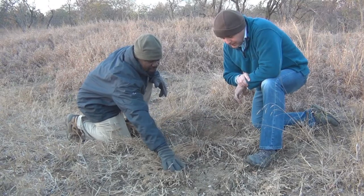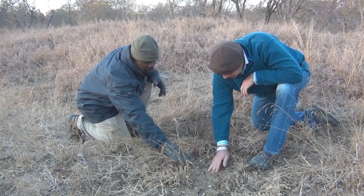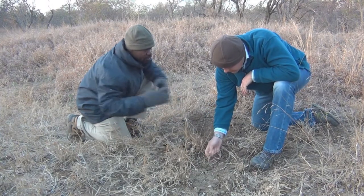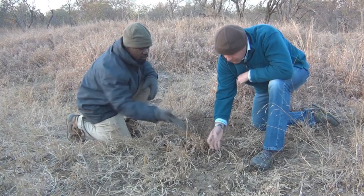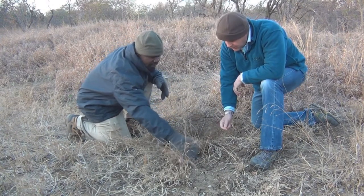Right there is elephant dung — it's not fresh, it's very hard. You can actually date back to the month when the rain fell and things like that. So probably the last rain, the elephant came here, defecated there, and now that is the dung.